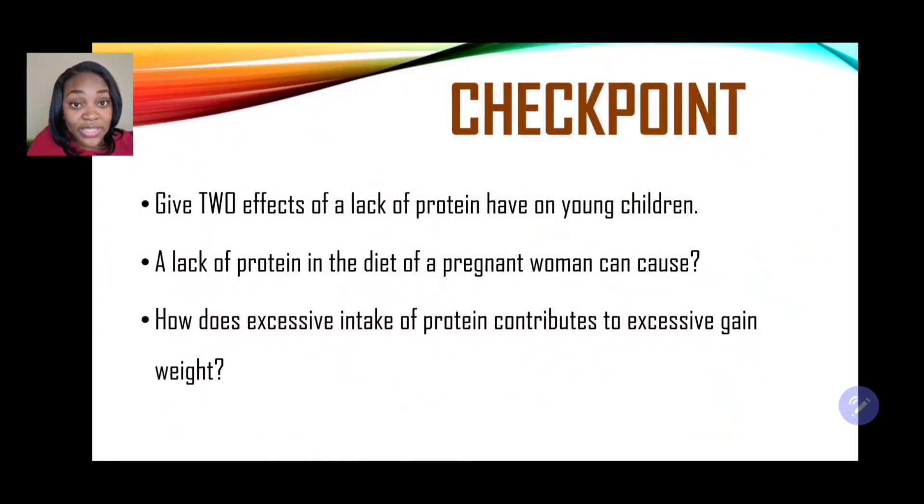Now we're at the checkpoint. Give two effects that a lack of protein has on young children. A lack of protein in the diet of a pregnant woman can cause what? And finally, how does excessive intake of protein contribute to excessive weight gain? You've made it to the end of the video. Don't forget to like, subscribe, and share with persons who will find this information useful. Thank you for watching Farey's Tutorials.